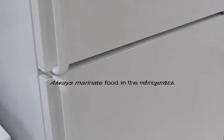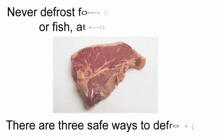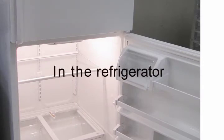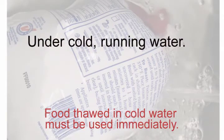Always marinate food in the refrigerator. Never defrost food such as meat, poultry, or fish at room temperature. You have three safe ways to defrost food. Food thawed in cold water must be used immediately.